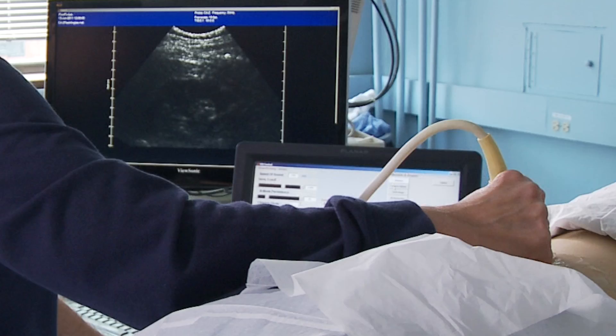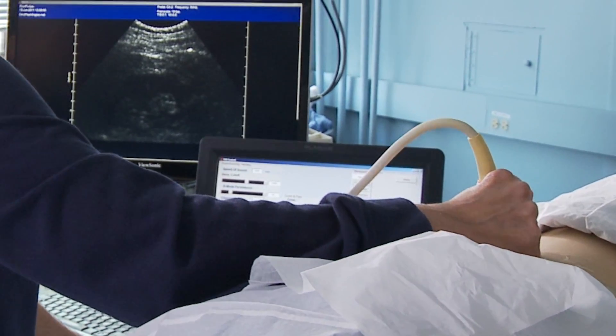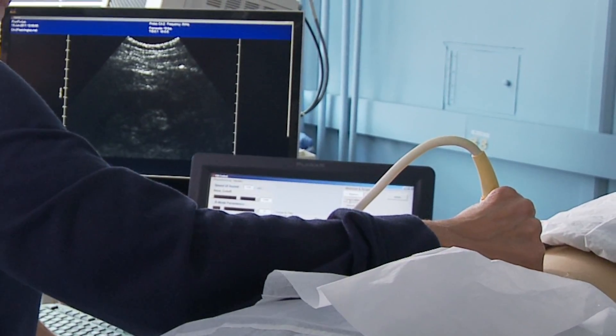We had this initial success of pushing stones and the project has continued to grow from there. We've tested our technology in humans and the ability to move stones out of the kidney — these are typically fragments, freely moving stones within the kidney itself.